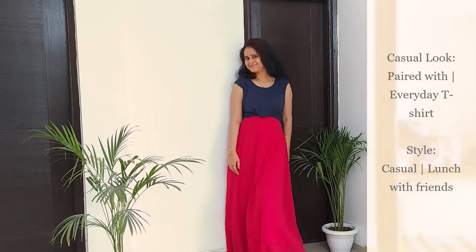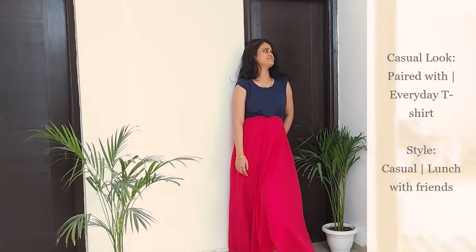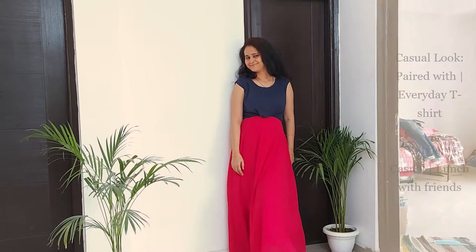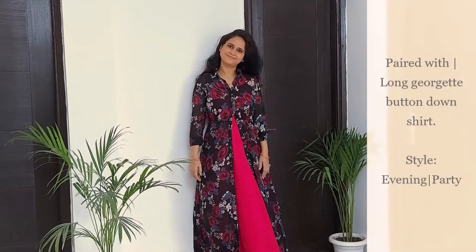Since we have a lot of basic tees in our wardrobe, you can also pair this with a crop tee, or simply fold the regular size t-shirt to give this outfit a casual look.